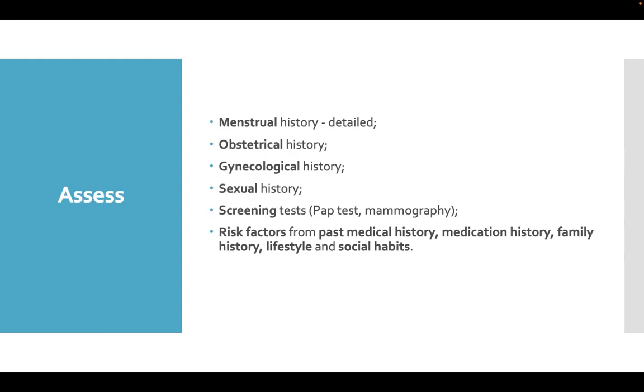Assess menstrual history — it is important to ask for lots of details — as well as obstetrical history, gynecological history, sexual history, any screening tests like pap test, mammography, and assess risk factors from past medical history, medications, and family history.